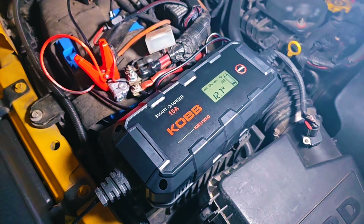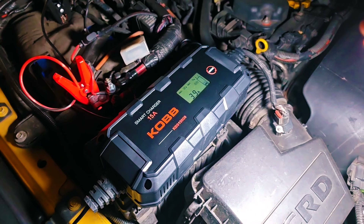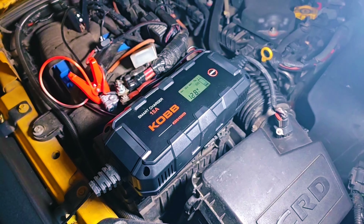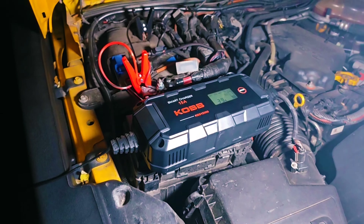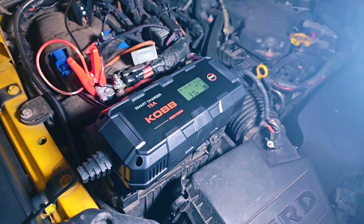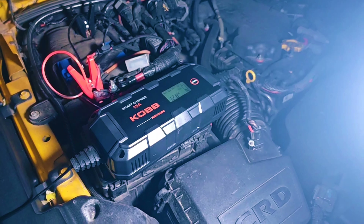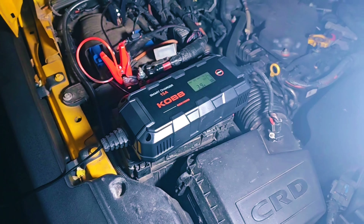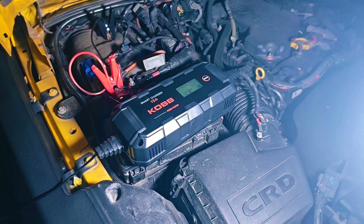Three hours later: the amps now rise to 3.7, 3.9, and it's changing according to the power needs of the battery. These operations are processed automatically.